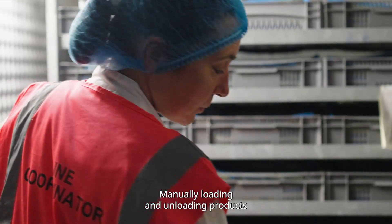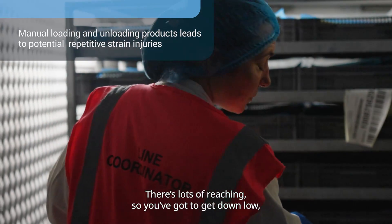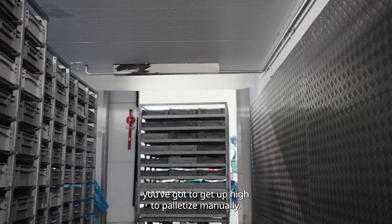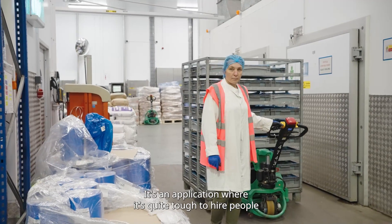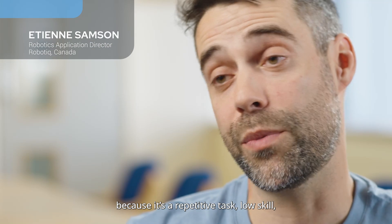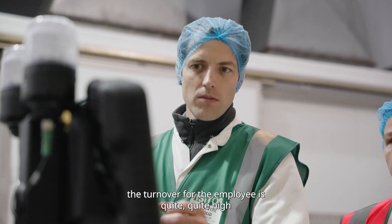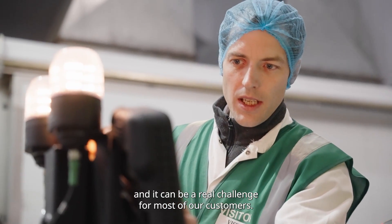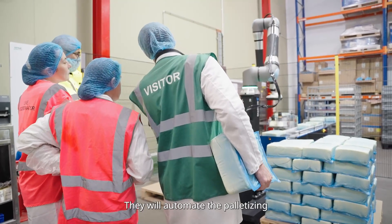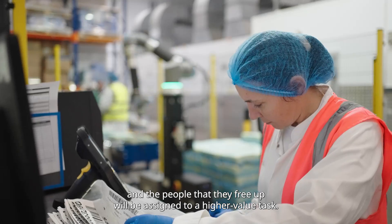Manually loading and unloading product leads to potential repetitive strain injuries. There's lots of reaching — you've got to get down low and up high to palletise manually. It's an application where it's quite tough to hire people because it's a repetitive, low-skill task. The turnover for the employee is quite high, and it can be a real challenge for most of our customers. They will automate the palletising and the people that they free up will be assigned to a higher value task.